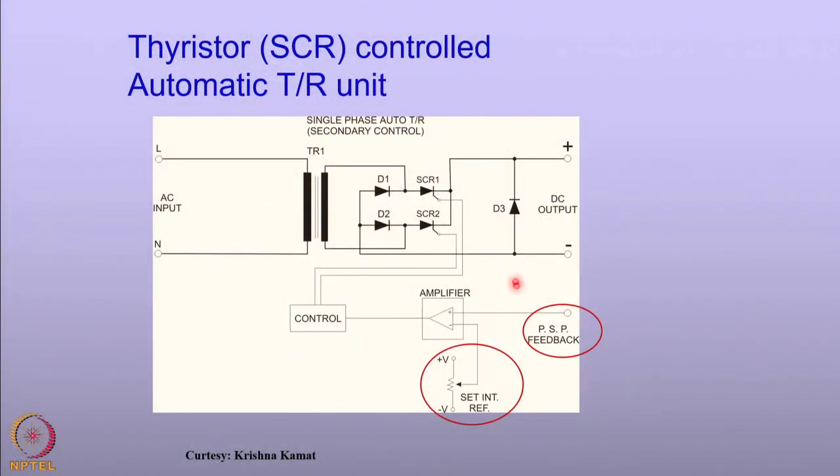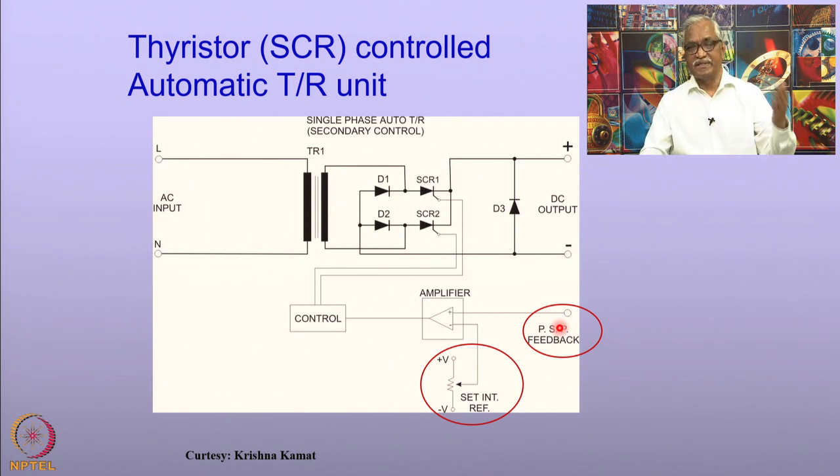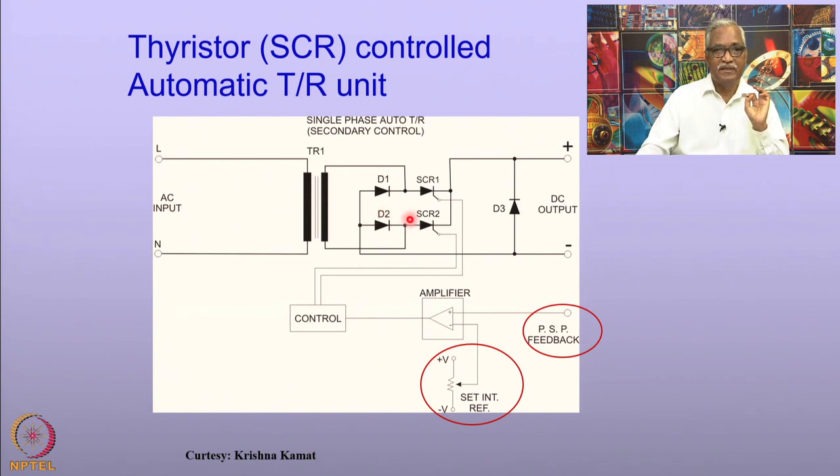What is shown here is a schematic of a thyristor-controlled automatic TR unit. Two important things to look at: one is the pipe-to-soil potential, which is measured using an internal reference. If the pipe-to-soil potential changes because of various conditions — stray current, coating defect, or climatic wet conditions — that is measured with respect to the set internal reference, it feeds to an amplifier, and then the current is adjusted so that the pipe-to-soil potential is maintained at required values. This is normally done in an automatic TR unit.